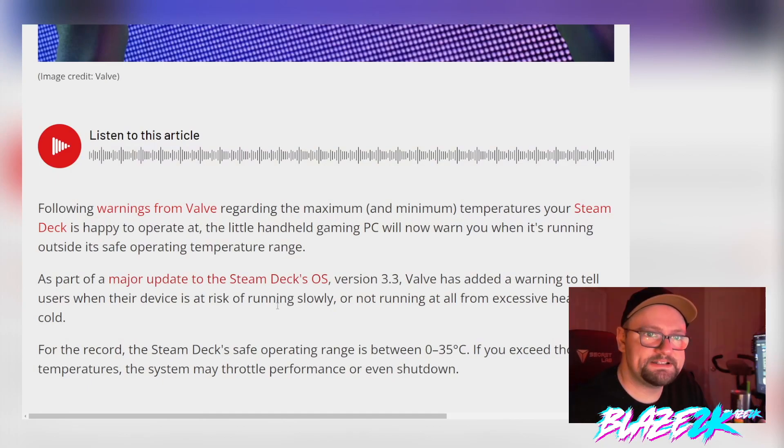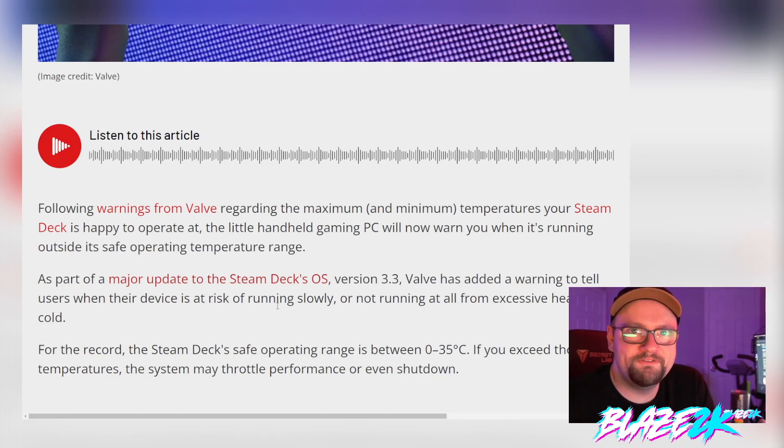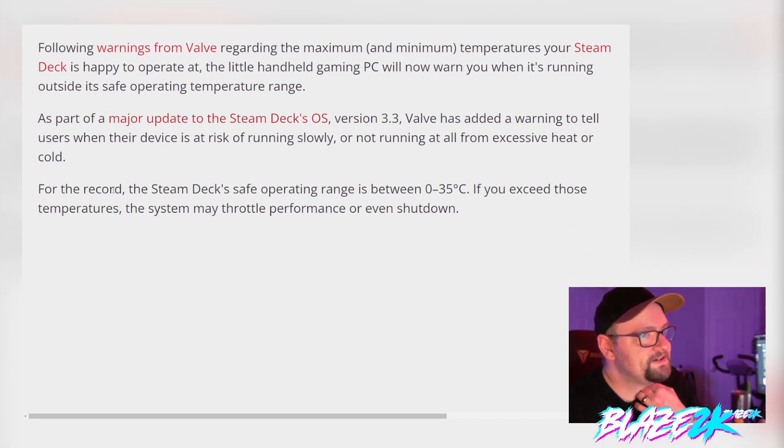Phones already do this — iPhones and Android Samsung phones. If you take it out in sunshine too long, it heats up like molten iron and gives you a warning: put the phone down, cover it, let it cool before using it again. It looks like they're copying that sort of thing for the Steam Deck.